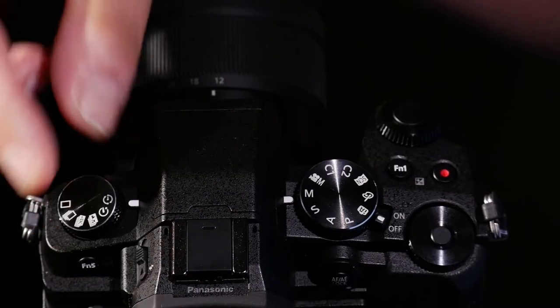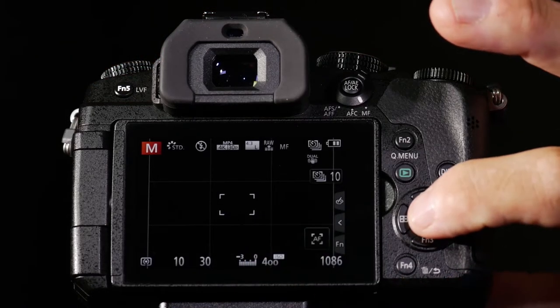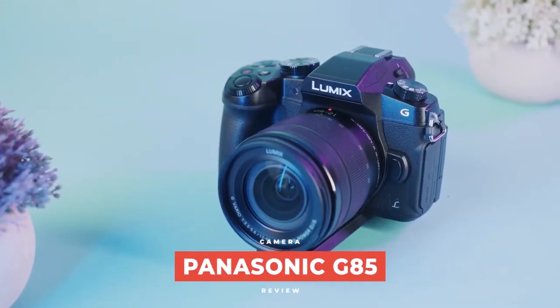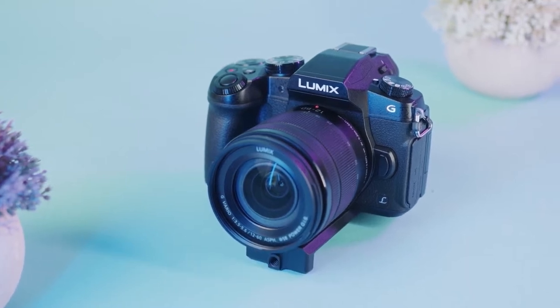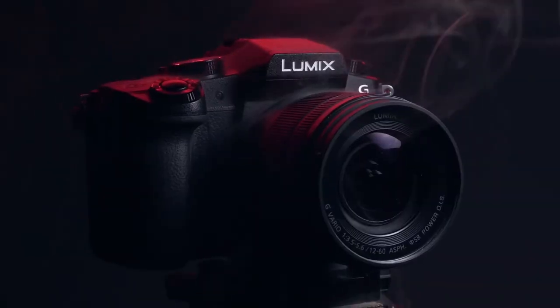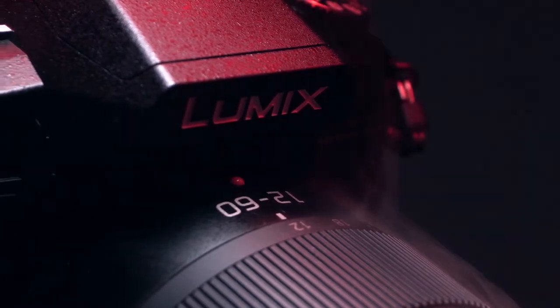The DMC-G85MK is a mid-range vlogging contender bristling with features that hits the sweet spot between ease of use and technical capability. At the helm is a 16-megapixel micro four-thirds lens with 4K 30 frames per second video. If you'd like super smooth 60 frames per second, however, you'll need to film in 1080p. Either way, you're going to be capturing very good quality video thanks to the MFT lens that boosts fine details.